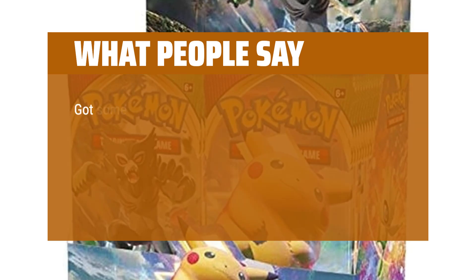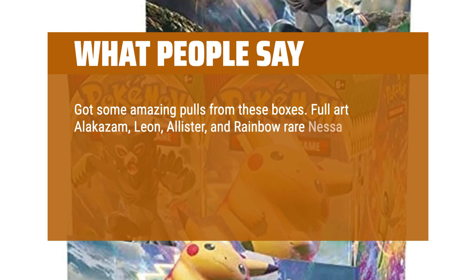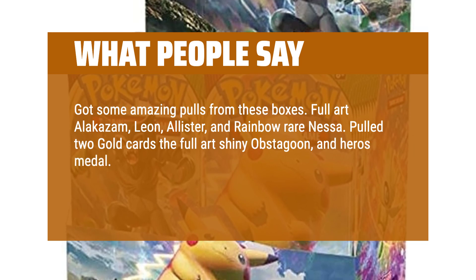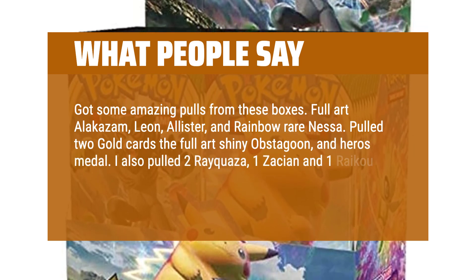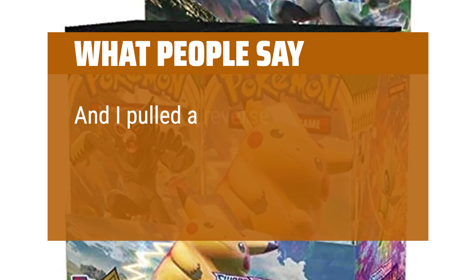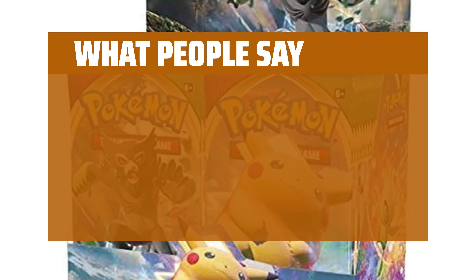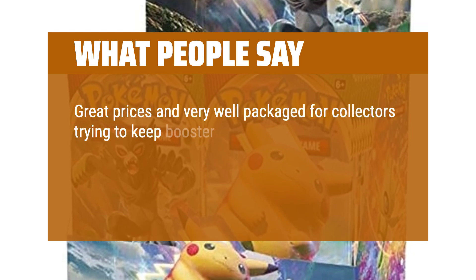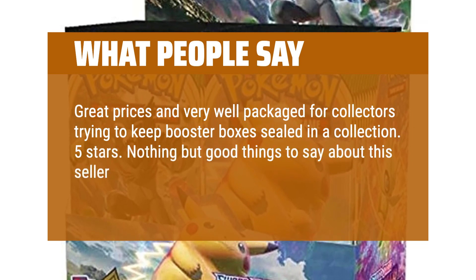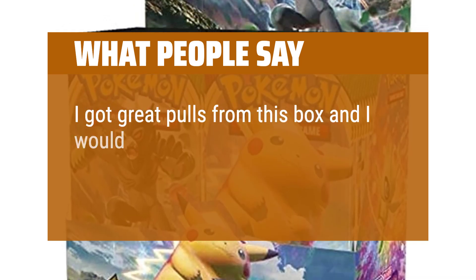What people say: Got some amazing pulls from these boxes — Full Art Alachasm, Leon, Alistair, and Rainbow Rare Nessa. Pulled 2 gold cards: the Full Art Shiny Obstagoon and Heroes Metal. I also pulled 2 Rayquaza, 1 Zaccheon, and 1 Reku Amazing Rare, quite a few GMAX, V, and Holos, and a Reverse Holo Charizard which I was so excited to add to my collection. Great prices and very well packaged. 5 stars — nothing but good things to say about this seller. I got great pulls from this box and would definitely recommend it.